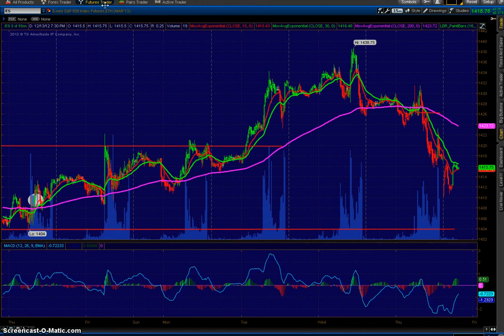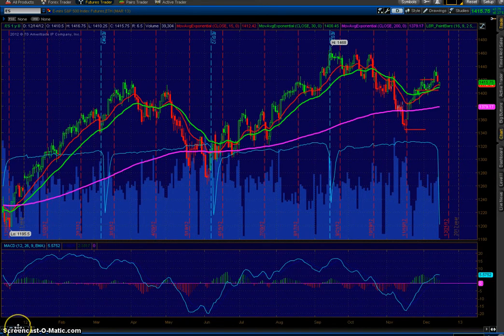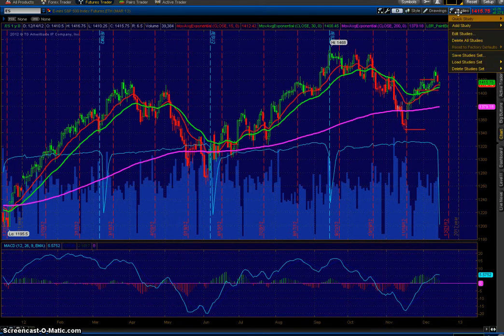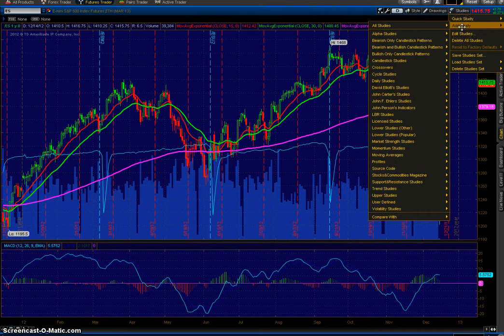I wanted to go over just briefly how this 15/30 — that's the red line and the green line — how effective this can be on a daily chart. The guy I got this from is Jim Rochbach, and he runs a website called investmentmodels.com. He was recently in an interview with Michael Covel, the author of Trend Following. In the interview, he talks about his method that has beat the market for the past 30 years. He didn't disclose a lot of details, but he did say it's essentially the same as a 15 and 30 EMA, and that anybody who wants to manage their portfolio in such a manner can do so.